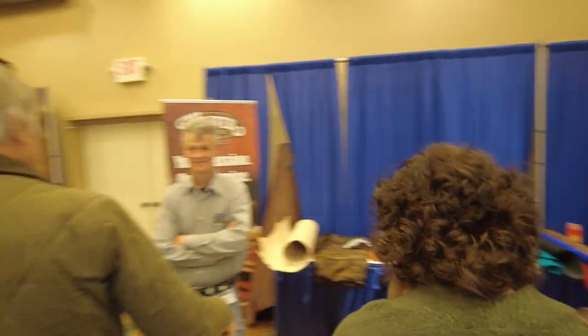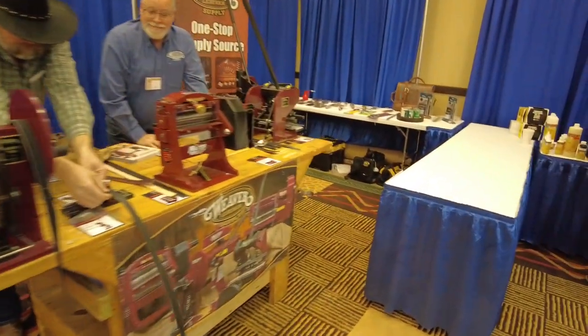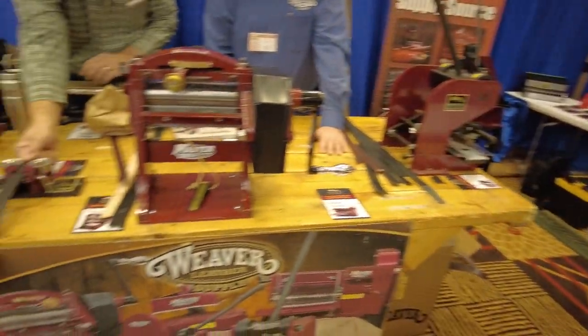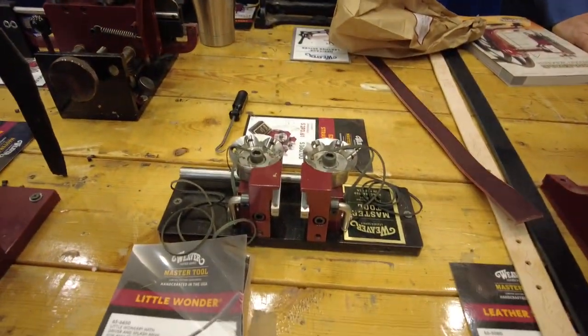Over here we've got the Weaver guys. Unfortunately they normally have a very squared-away looking booth, but I think they had some transportation issues with it this time. But they've got some of their cool machines and stuff, which we're looking at trying to carry at our store. We just haven't bit the bullet yet. But that thing right there, I really, really, really want.